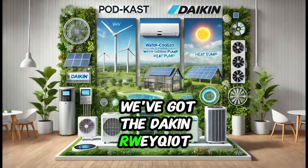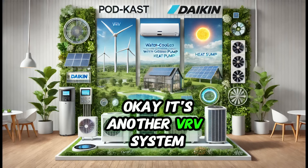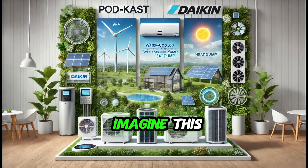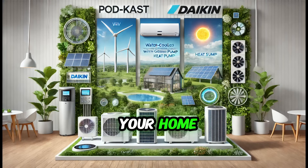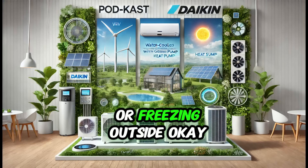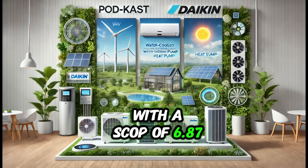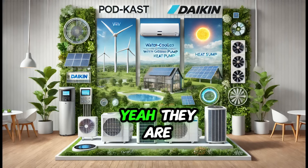Next up is the Daikin RWYQ-10T9 plus RWEYQ-8T9 — another VRV system, but this one uses geothermal energy. You're tapping into the stable temperature of the Earth itself to heat and cool your home. It's a renewable energy source that's always there, regardless of whether it's scorching hot or freezing outside. This system is the front runner in efficiency, with an ESCOP of 6.87 and a SEER of 8.57 — seriously impressive numbers.